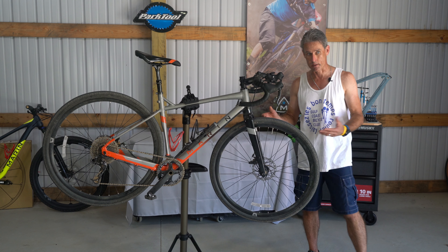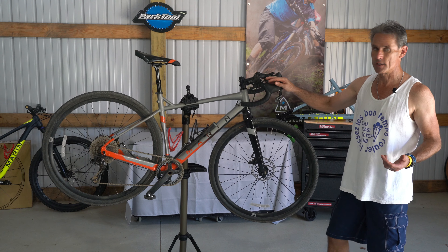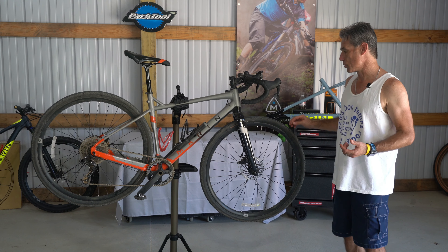For $1,500 — and that's about the price of this bike, I'm talking rough numbers — for a $1,500 bike, this has really been a Swiss Army knife.